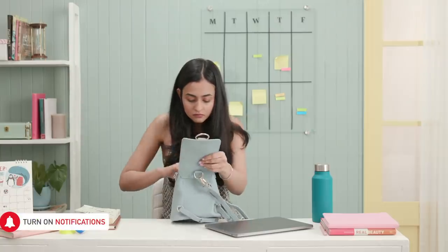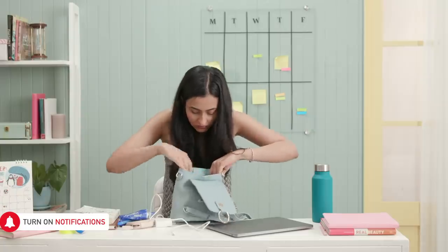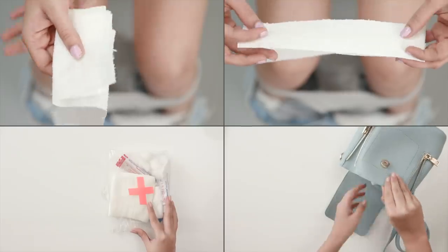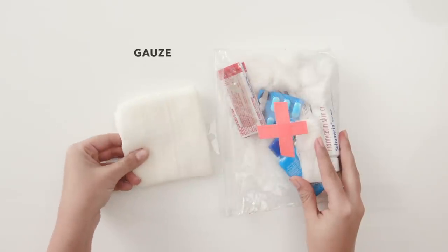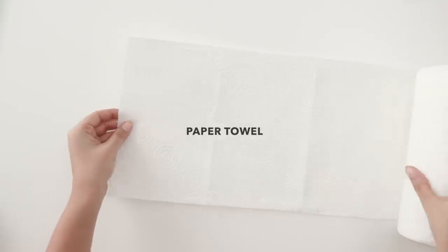If you're caught without a pad or tampon at work, school or anywhere else, get crafty to make yourself a DIY pad in an instant. Just get your hands on a clean absorbent material like gauze that can be easily found in first aid kits, a handkerchief or paper towels.